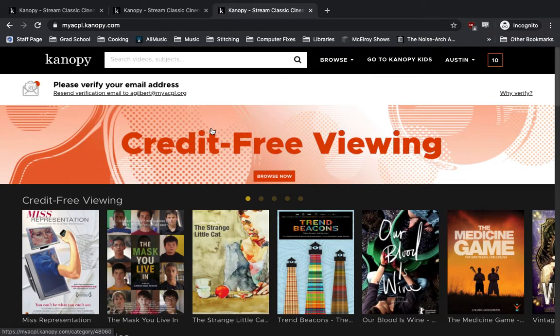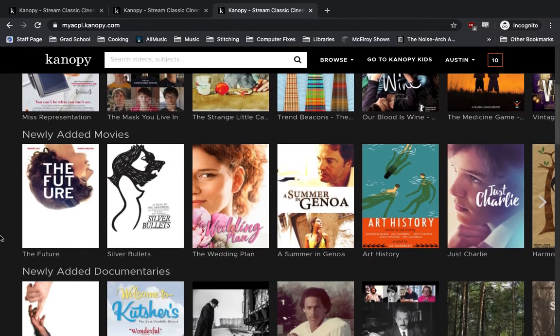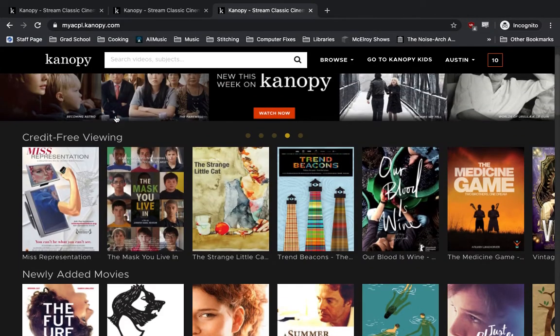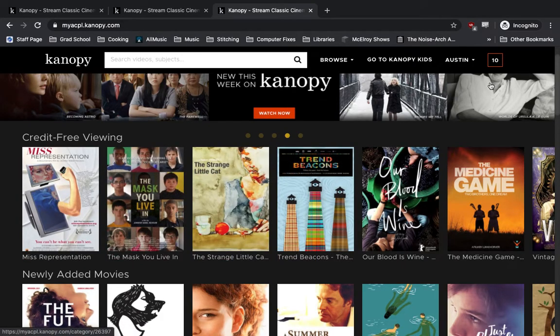If you're familiar with other services like Netflix or Hulu, this will look very familiar to you. The front page is going to show popular titles, titles based on current events or current topics that Canopy wants to highlight at the moment. It'll show newly added movies and documentaries. These here at the top are credit-free viewing — movies that do not count against your monthly views, so you can watch these as much as you want without it counting against your 10 watches per month.